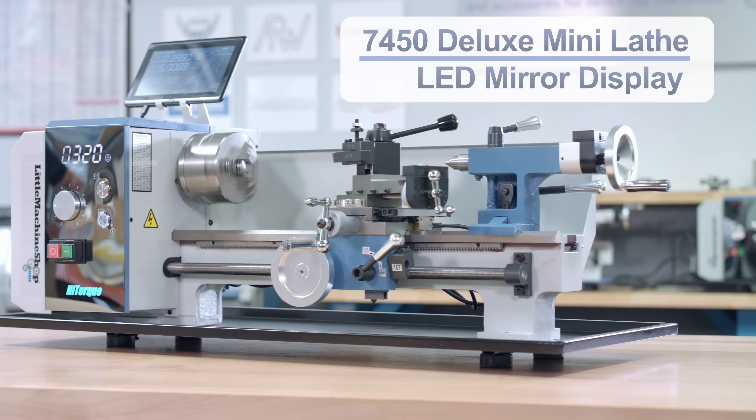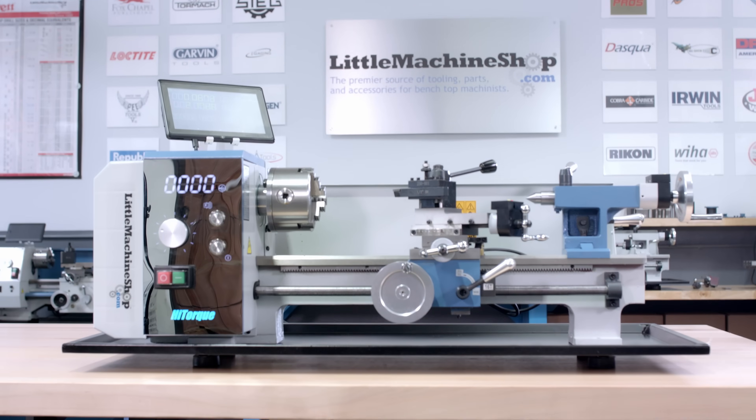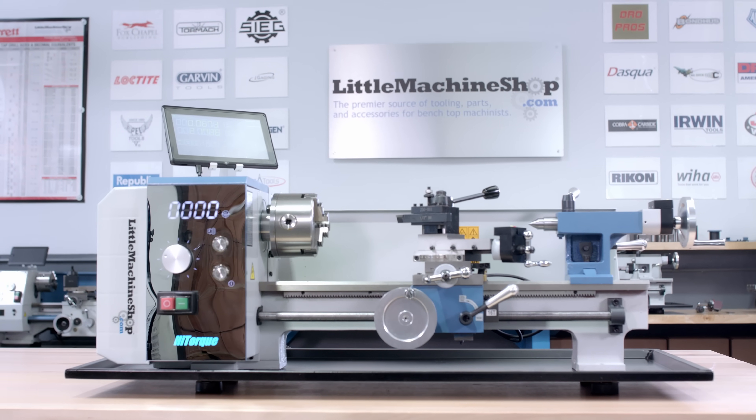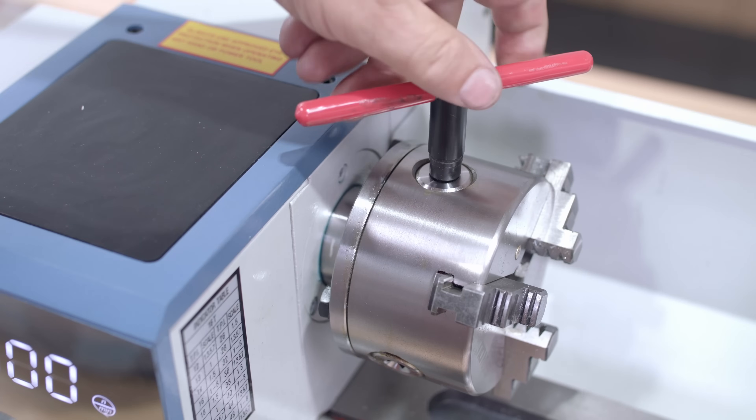The HITORQ 7450 Mini Lathe is the best in its class. It has the most power, torque, features, upgrades, and the longest bed in its class. It is also proof that all lathes are not the same.